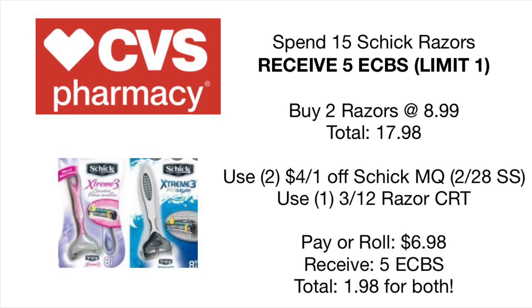Next up we have a razor deal on Schick razors — not the disposable Skintimate ones, but the other ones. Make sure you're picking up the right tagged one. It's spend $15, receive $5 back in extra care bucks, limit of one. We have $4 off coupons from last Sunday's Smart Source, and there are also some on the CVS app. Pick up two at $8.99 each for a total of $17.98. Use two $4 off one Schick manufacturer coupons from the 2/28 Smart Source, then pair with a $3 off $12 razor or shave CRT. You'll pay a total of $6.98, receive $5 back in extra care bucks, making your final cost $1.98 for two of them. Super amazing deal.